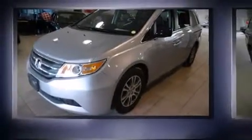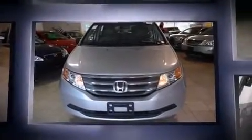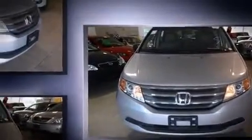Treat yourself to a test drive in the 2012 Honda Odyssey. This eight-passenger van has not yet reached the 20,000 kilometer mark. It features a front-wheel drive platform, an automatic transmission, and a 3.5 liter six-cylinder engine.